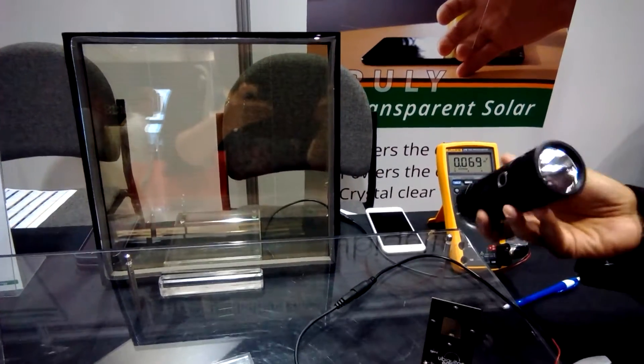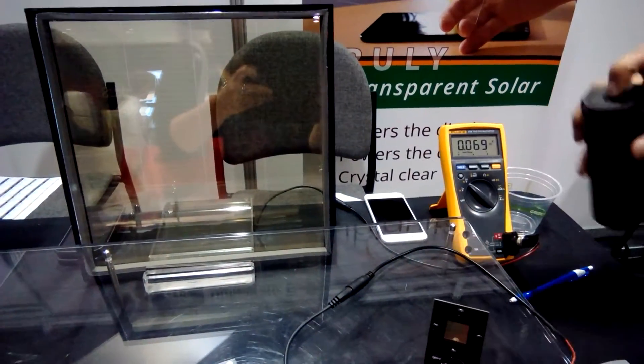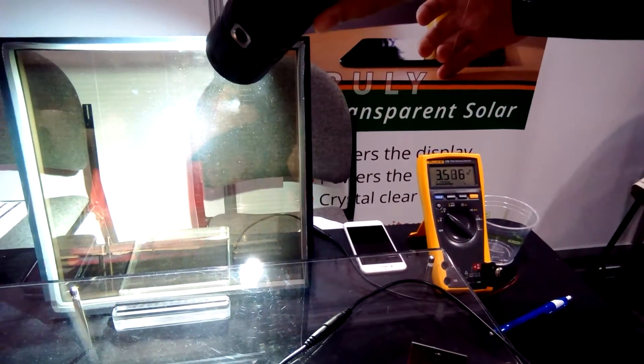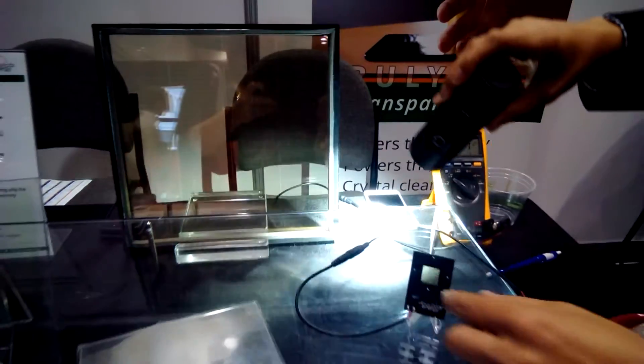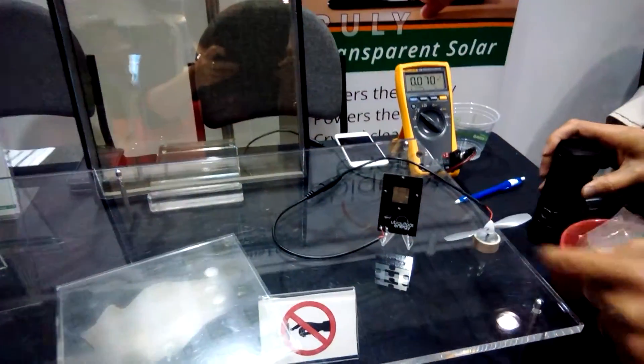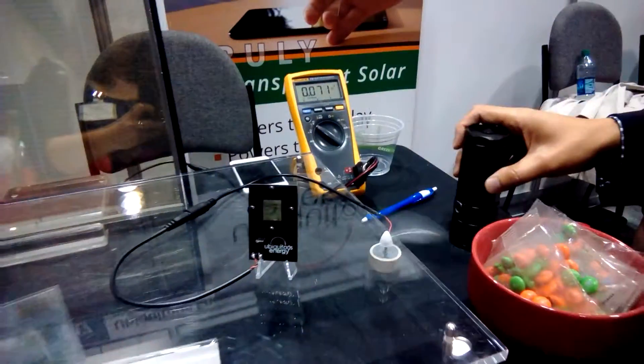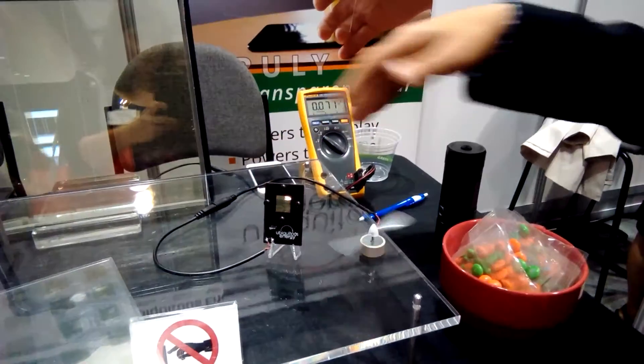Since we're not outside, I have a higher power LED flashlight here. When I shine this on the window, you can see I generate a lot more voltage. Similarly, this is just a single cell device here. When I shine a light on this, you can start to see I can spin this fan. And as you can see, it's a pretty transparent device as well.